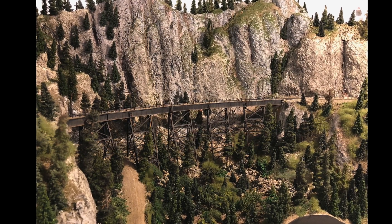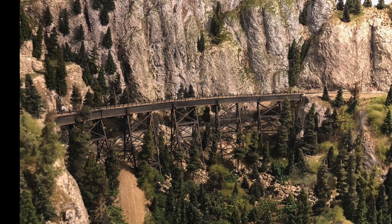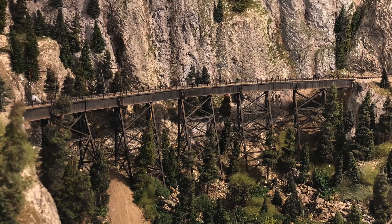The Milwaukee Road was famous for the huge steel trestles on its Pacific extension over the Cascade Mountains in Washington State and the Rocky Mountains in Idaho and Montana.